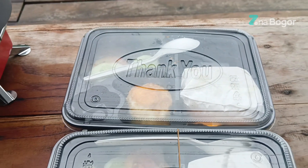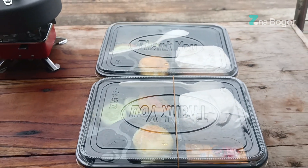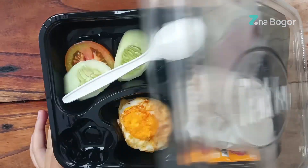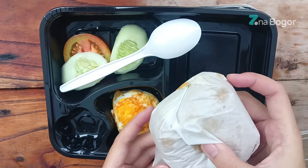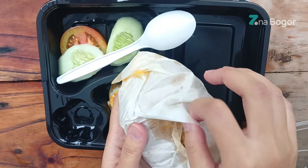Untuk tipe Saga ini sudah include sarapan ya. Sarapannya adalah nasi goreng, dilengkapi dengan satu buah telur mata sapi, ada saus, timun, tomat, dilengkapi dengan sendok.